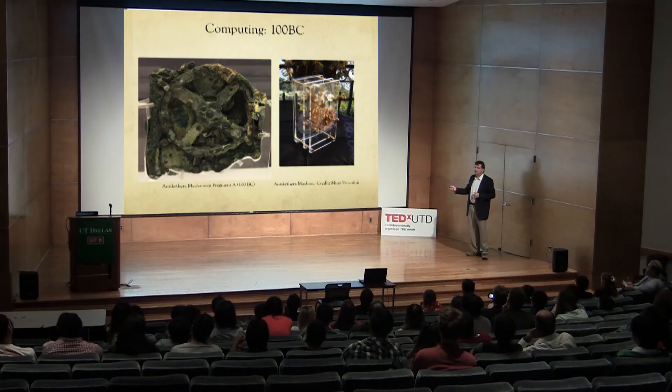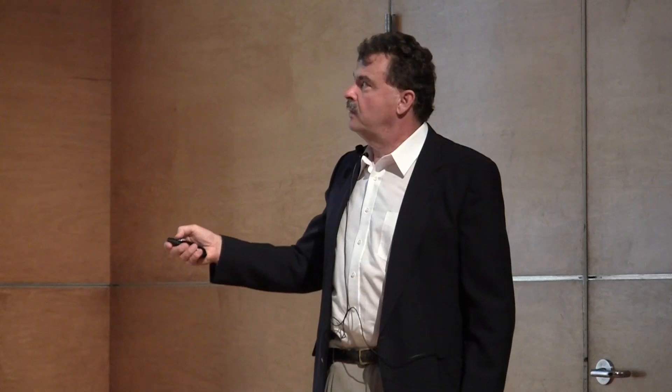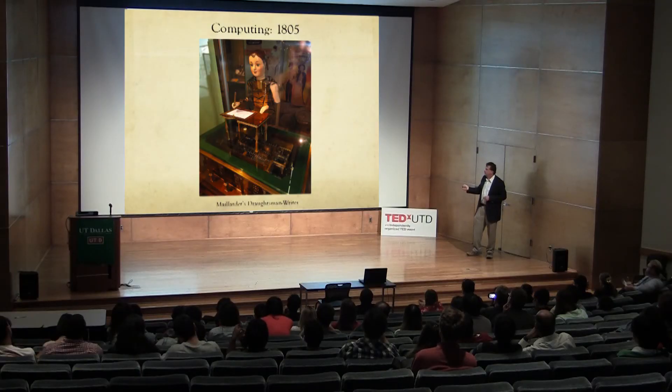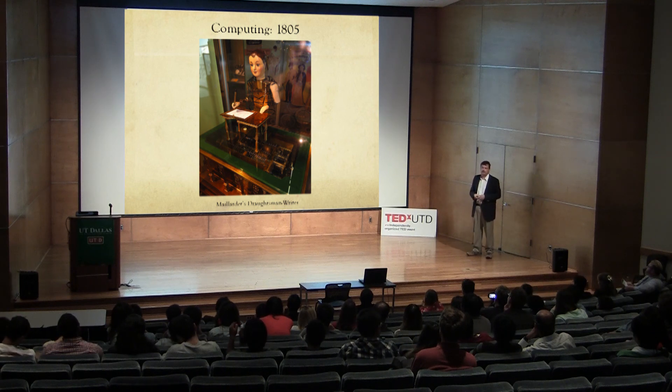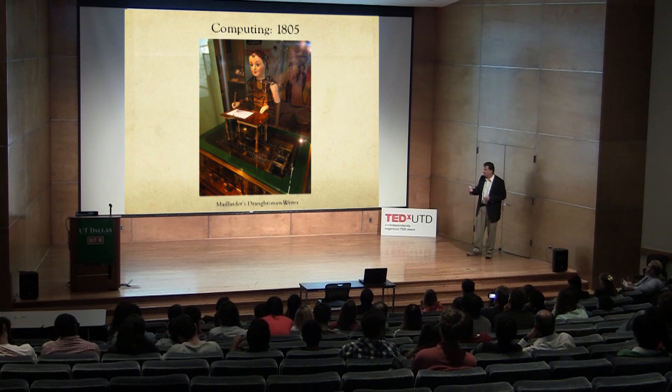This is one of the earliest computers — it showed the position of the sun and moon over time. It's called the Antikythera mechanism, from around 100 BC, dug out of the water. This computer was built over 2,000 years ago, and by studying it you learn coding, modeling, and computing in a different way. This automaton was the basis of the movie Hugo and the book by Selznick — there's a lot of fascinating computing going on in it.